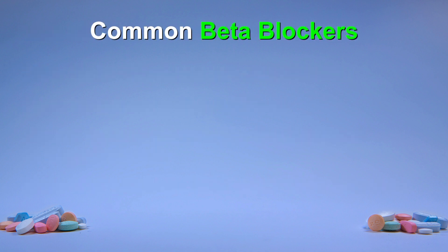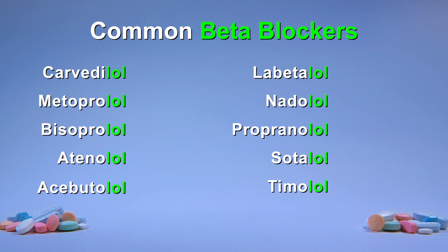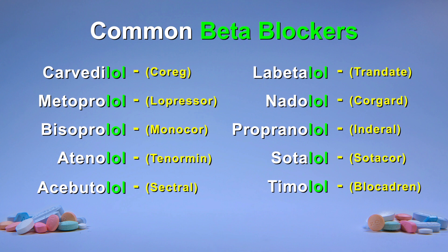Some of the more common agents in this drug class are shown here. You may notice that if your medication ends with '-lol', then you are taking a beta blocker. These are the common or generic names for beta blockers. You may also know your medication by its brand name, shown here in brackets.